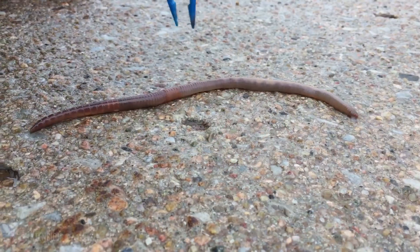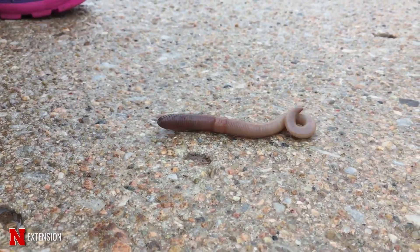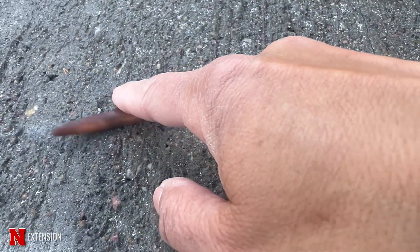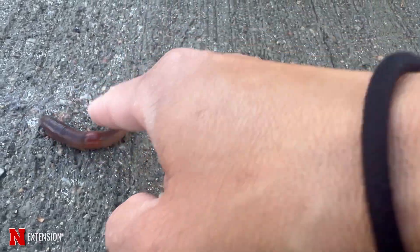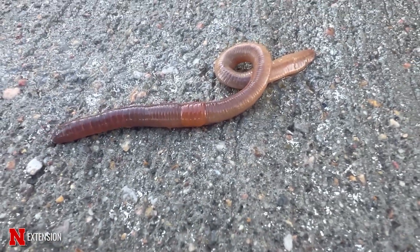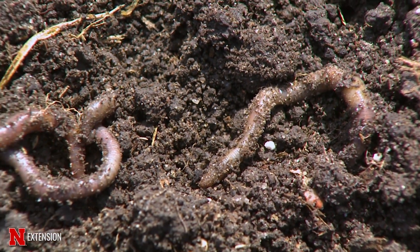We know about night crawlers even though we may not see them, but if you want to know what they look like, you can go to any fishing store and see those chunky worms that people really like to use to catch fish. They make very deep vertical burrows in the soil, and sometimes at night we can see them when they come up to the surface to eat. Most other times we just see their middens or castings which they leave at the surface.